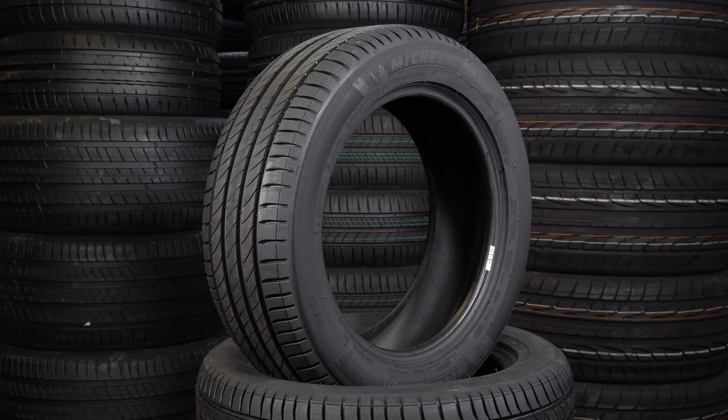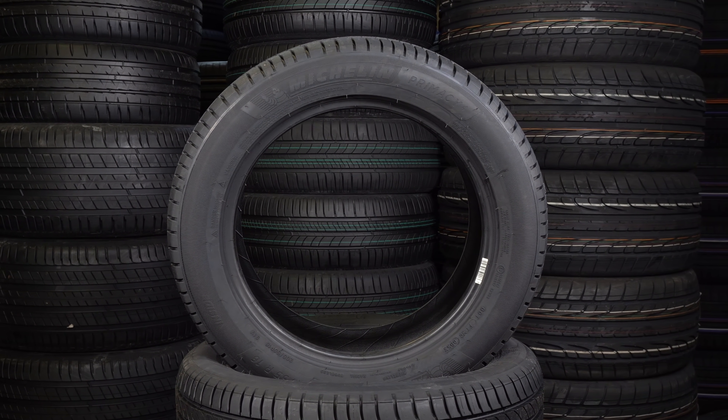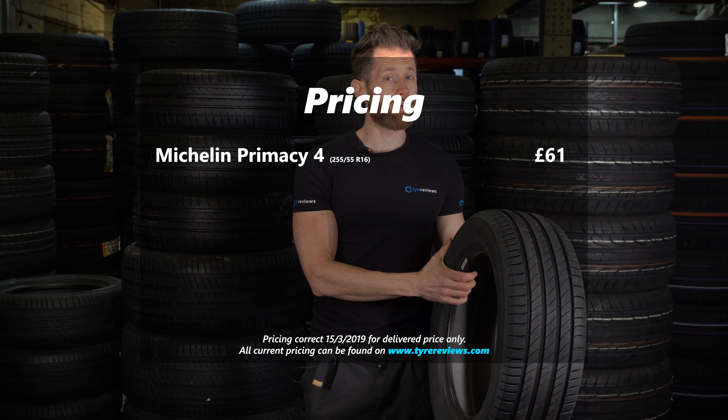Starting off, we've got this — the new Michelin Primacy 4. The Primacy 4 looks to offer excellent low noise, good levels of comfort, and as with all Michelin tyres, excellent wear. Sadly this does come at a price, and in 205/55/16 you're looking at about £61 a tyre, which is the most expensive tyre in this section — but more on that in a bit.